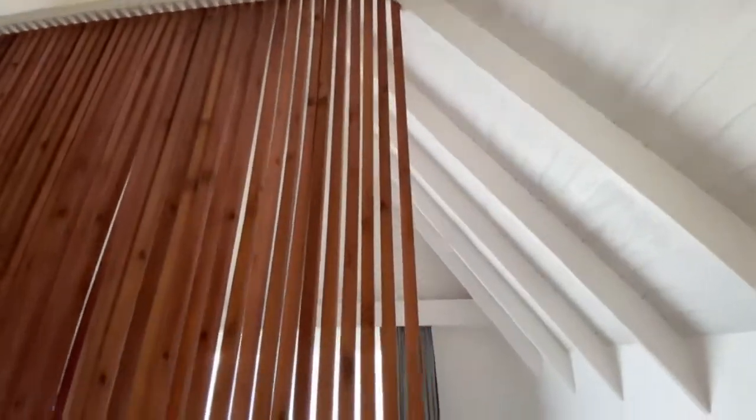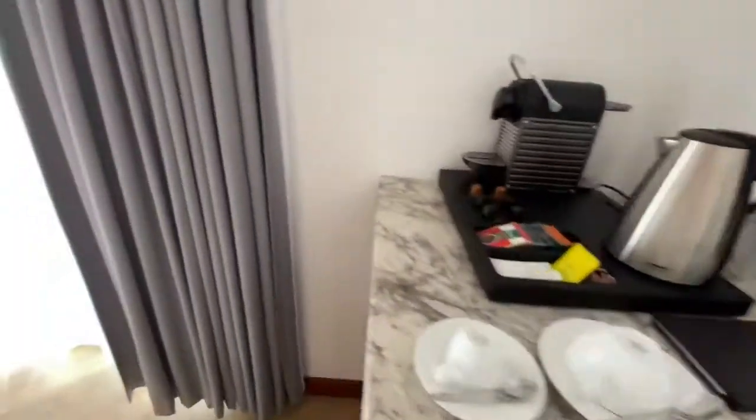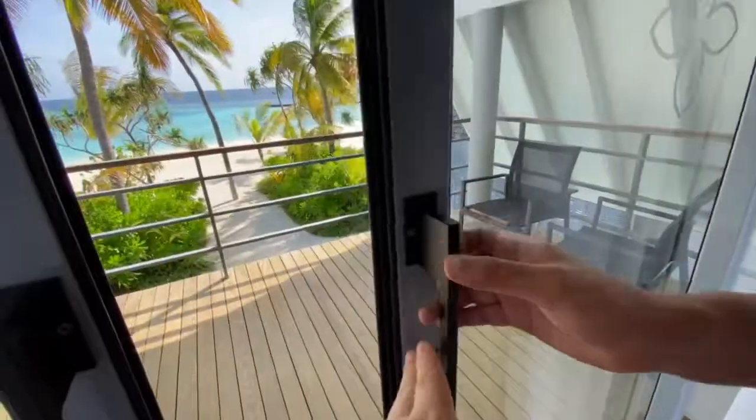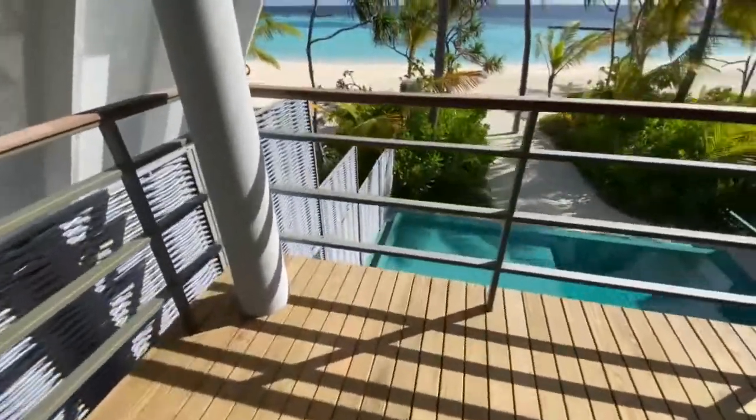Let's go upstairs — there is another bedroom with a balcony view. The size of the TV is the same in this room as well. We have a balcony here so that guests can sit and relax outside.